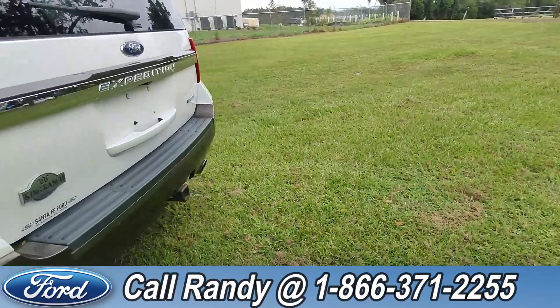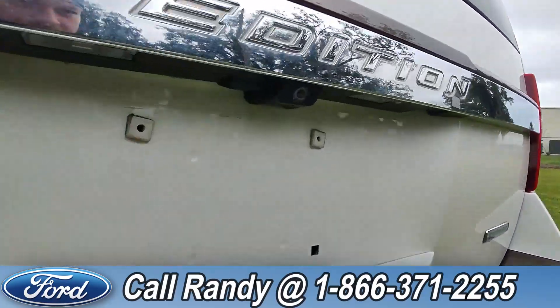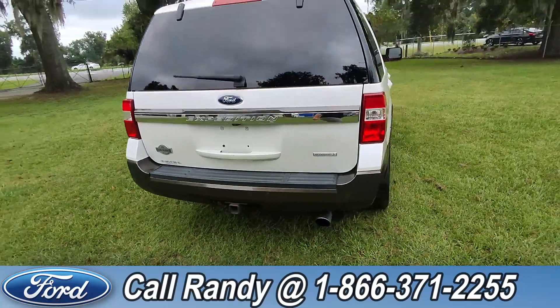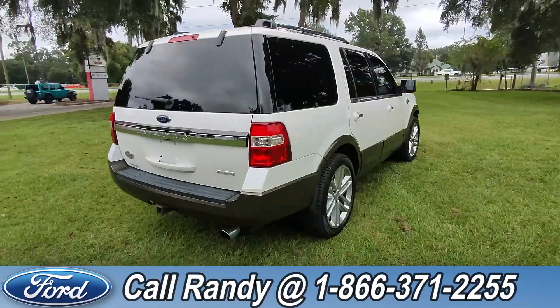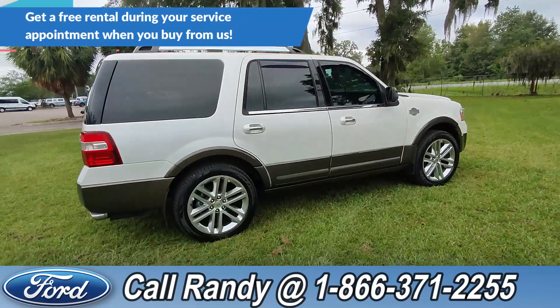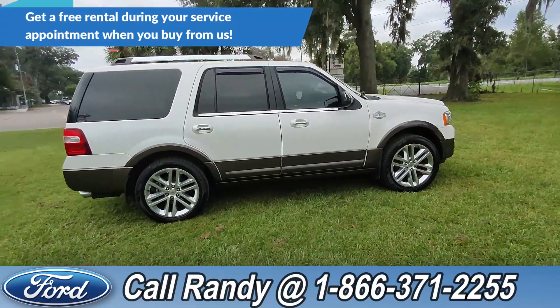Around the back you have a backup camera, backup sensors, a hitch receiver, and it's an EcoBoost. If you'd like more information on this Expedition, you can check it out online at santafeford.com or give us a call at the number below.